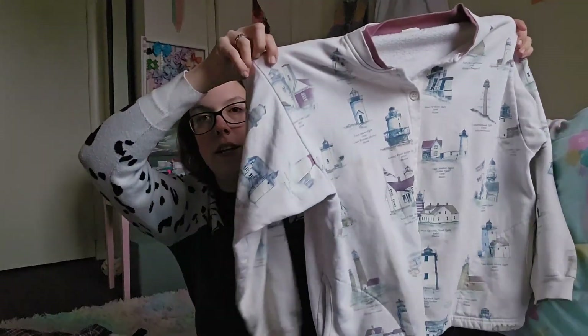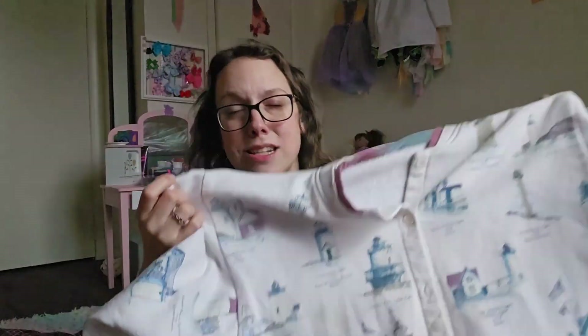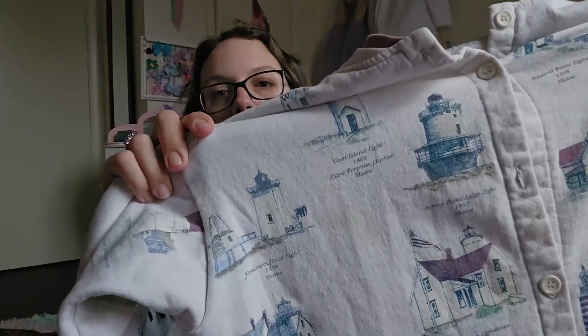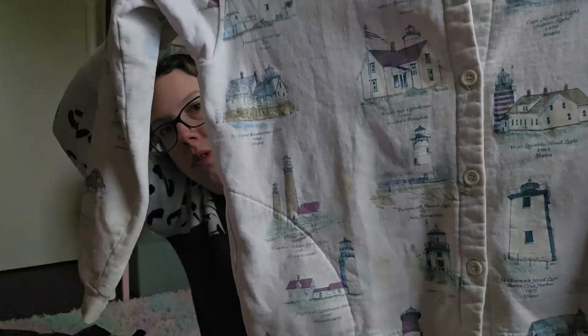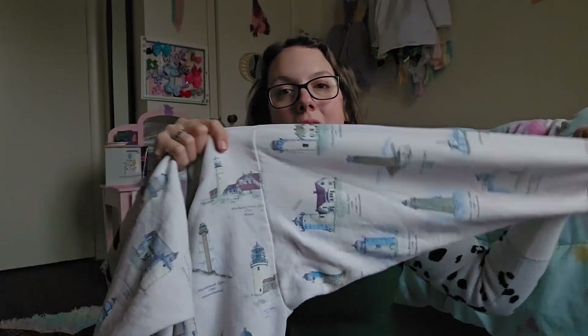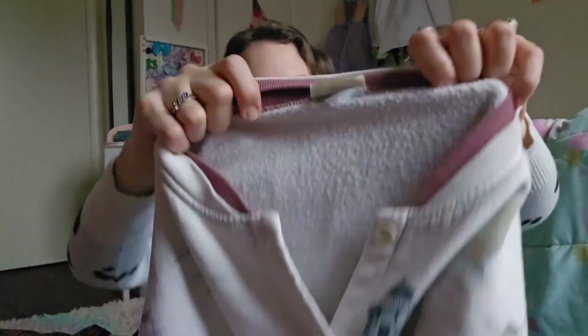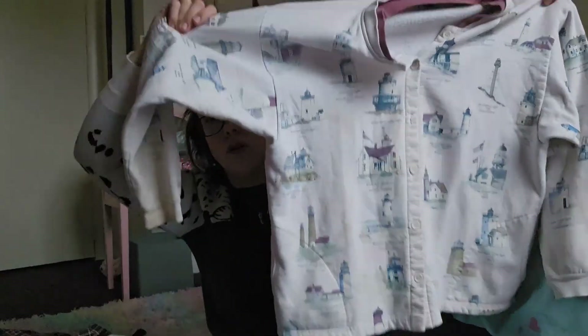This next piece is a vintage button-up fleece cardigan. I maybe should have left this behind — it has a decent amount of staining on it. You can see a stain right there, and there's also some on the bottom, just kind of all over. But this is an all-over print lighthouse cardigan and I just could not say no to it. The brand is Artisans. The size tag has been worn off, but I believe this would be like a women's large or extra large. I include measurements in all of my listings, so a potential buyer can look at the photos and see what the measurements are.